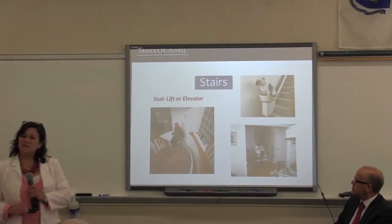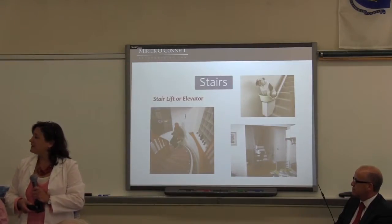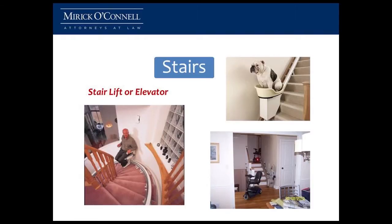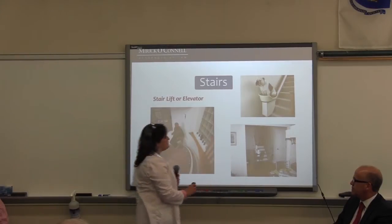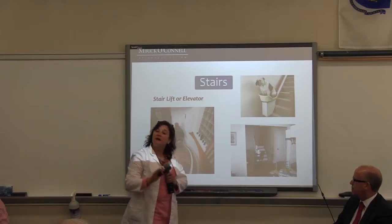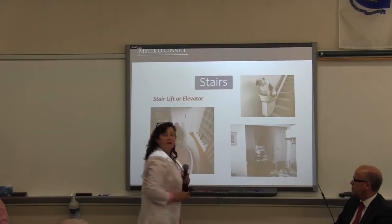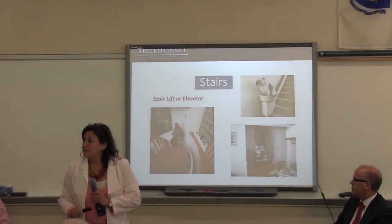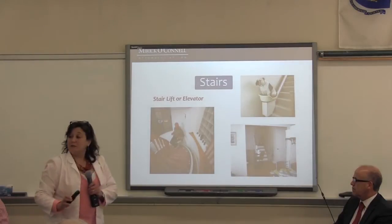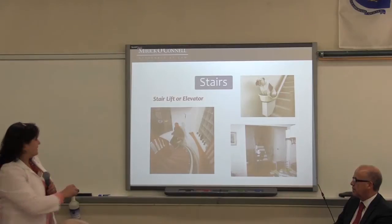What if a set of stairs comes between you and where you want to go? What are your options? We talked before about stair lifts, and nowadays they make stair lifts for every member of the family. I had a client with a four-level split, and we put a chair lift on every one of her floors because she did not want to move her washer and dryer up to the first or second floor, but she wanted to be able to access them. So we did a chair lift every which way.